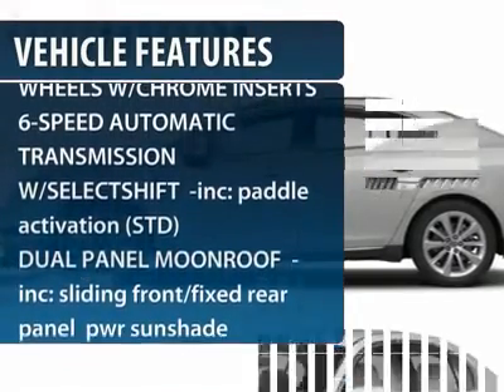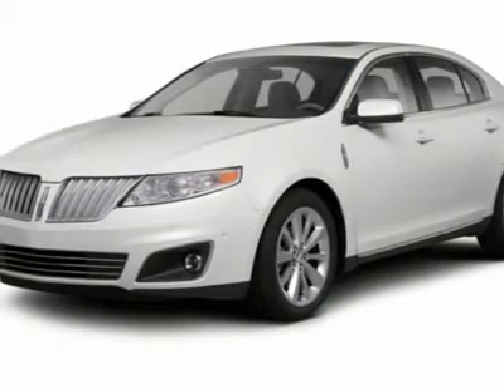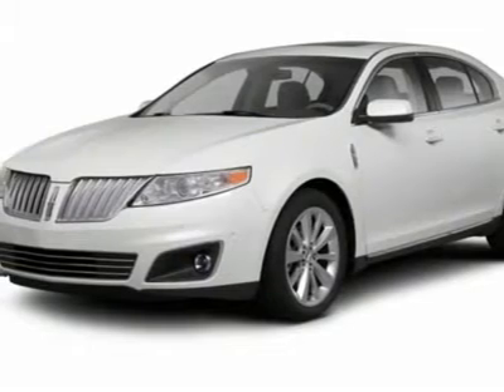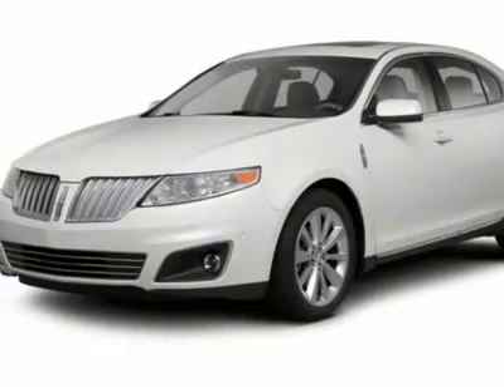Power passenger seat, remote engine start, steering wheel audio controls, all-wheel drive, adjustable steering wheel, keyless entry, keyless start, four-wheel disc brakes, cruise control, floor mats.